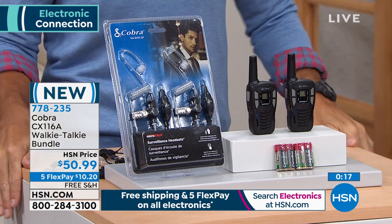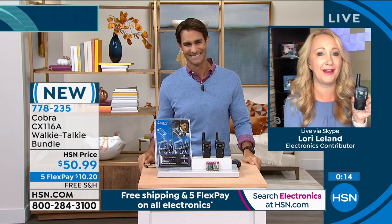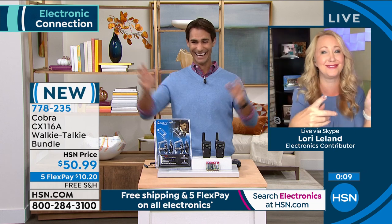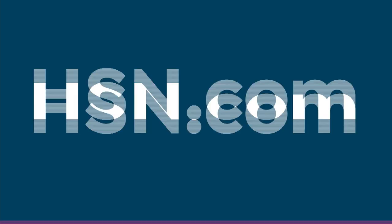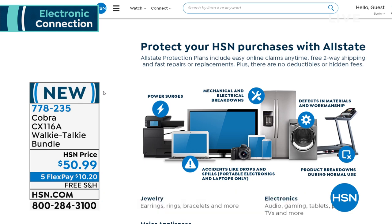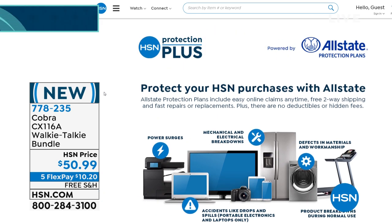You and I are going to have a Say Anything moment coming up with that boombox — I'm going to hold it over my head. I'm glad we coordinated our colors. If you head over to hsn.com, what you're seeing on your screen is our HSN Protection Plus plan. This is a great way to protect all the electronics you're going to be picking up today this hour. There are no deductibles, and there's 24/7 customer service. You can check that out at hsn.com or on the phone.